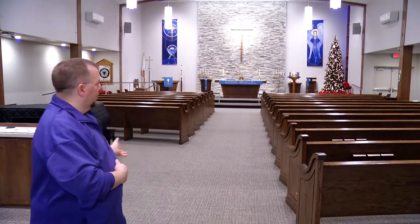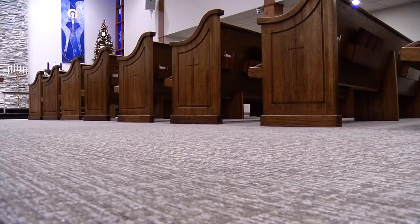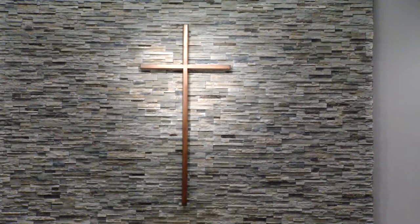Even the layout of the pews draws you to the front of the church — it draws your focus to the cross. The furniture on the altar has been refurbished, and the cross is original to the church. About 150 people worship at Grace Lutheran every Sunday.